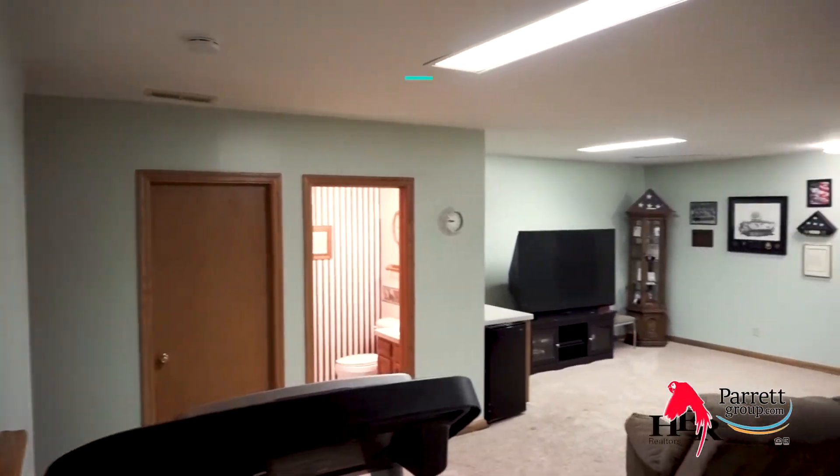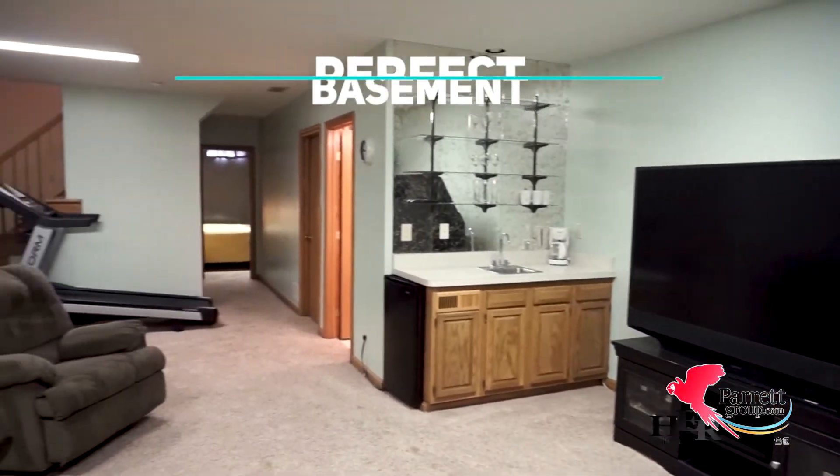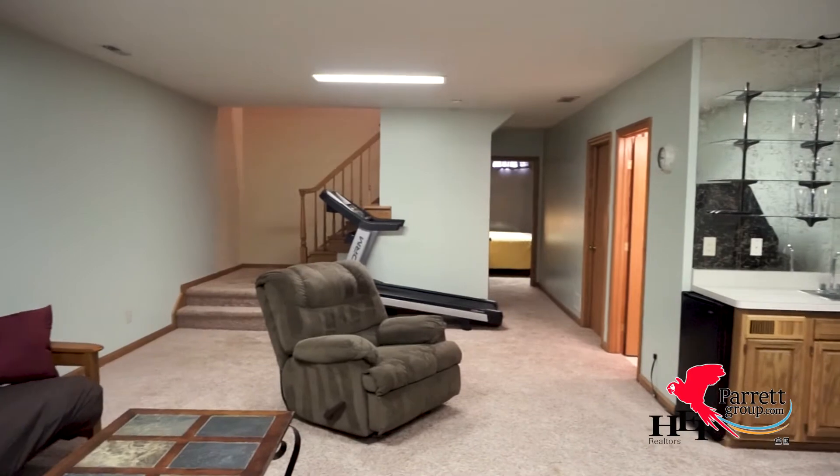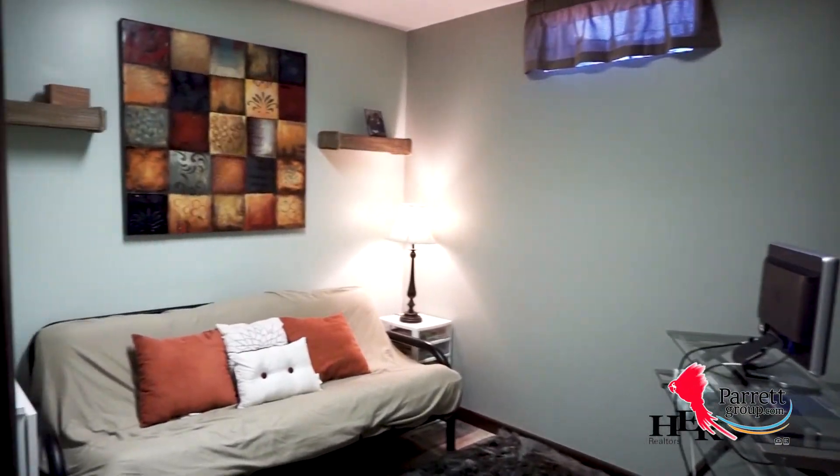The finished basement nearly doubles the square footage of the house. The high ceilings lengthen the space and there are two rooms down there that could be used as bedrooms if you need them, or they make a great craft room, game room — whatever you want. Options are great.